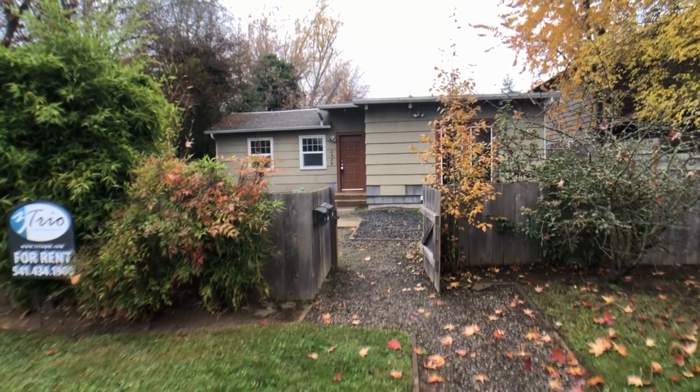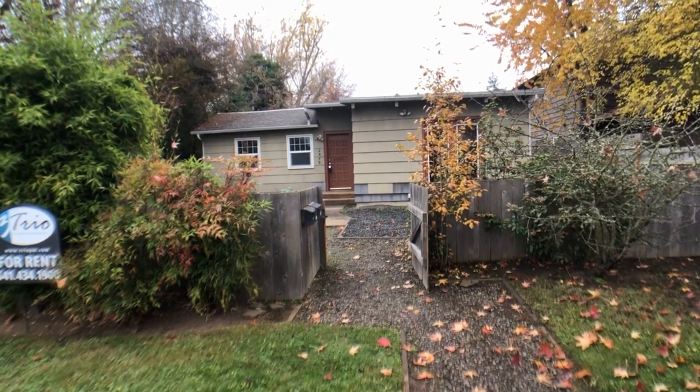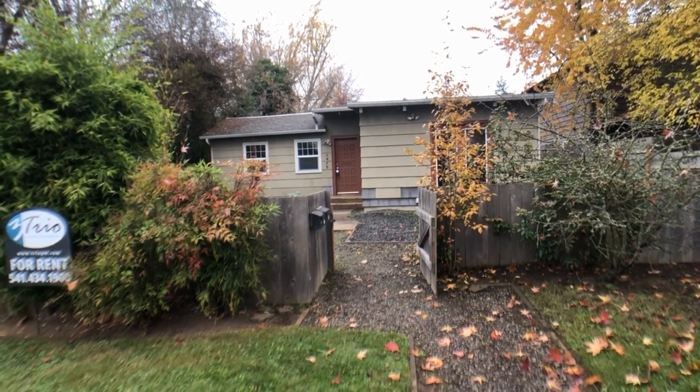We are here today at 2479 Alder Street in Eugene, Oregon. We'll be doing a full video tour. This property is being offered for rent by Trio Property Management. By the end of the video you will know if you want to live here, so let's go ahead and start the tour.